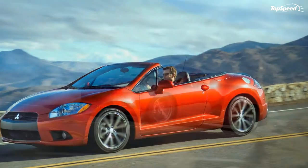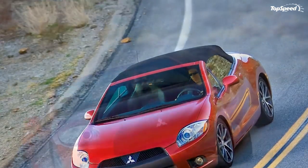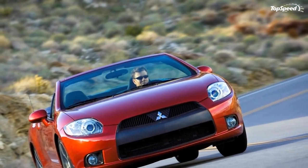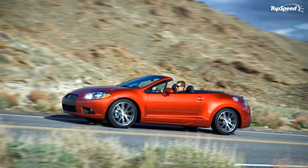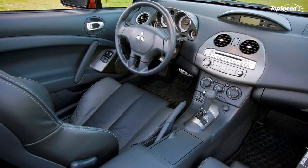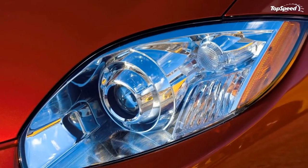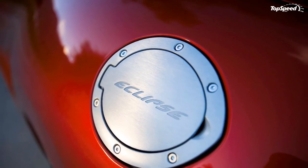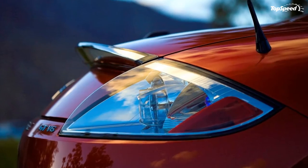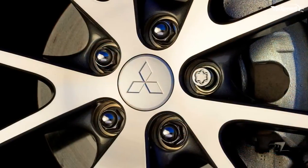The Spider GT version comes with a GT Premium Sport Package that adds leather seating surfaces with heated front seats, HID projector-type headlights, power driver's seat, 18-inch alloy wheels with 235/45R18 all-season tires, aluminum scuff plates and pedals, automatic climate control, mesh windscreen, Bluetooth hands-free phone system, electrochromic rearview mirror with monitor, and rearview camera system.